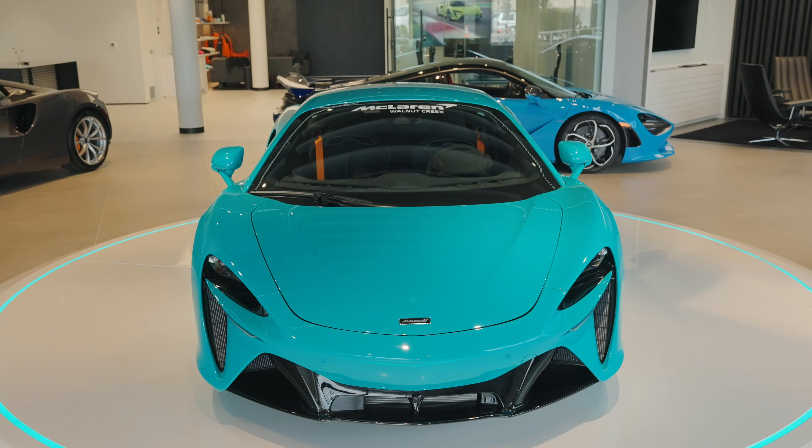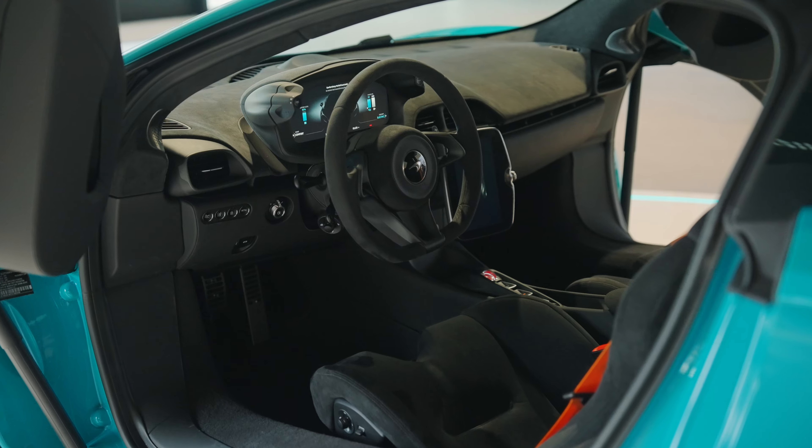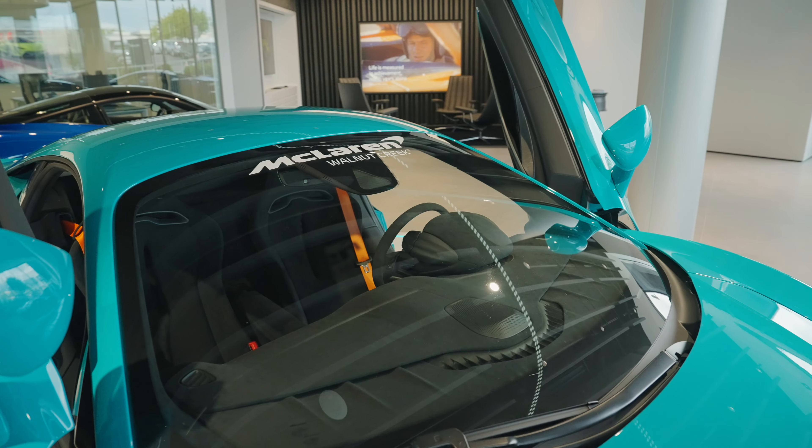With over 670 horsepower, the hybrid-bolstered 3-litre twin-turbo V6 delivers a linear progression of power, with e-torque giving the Artura the competitive edge.